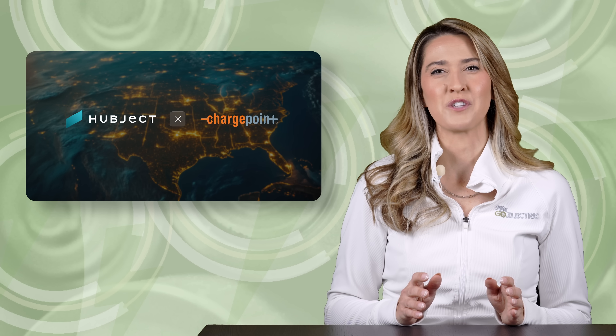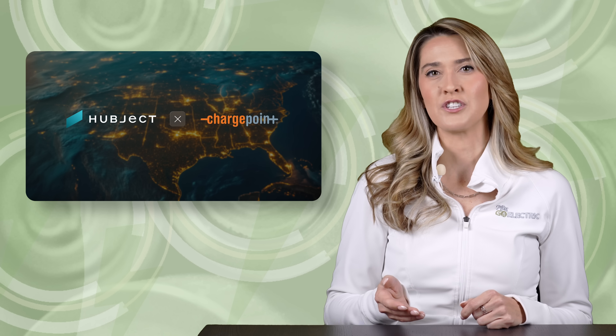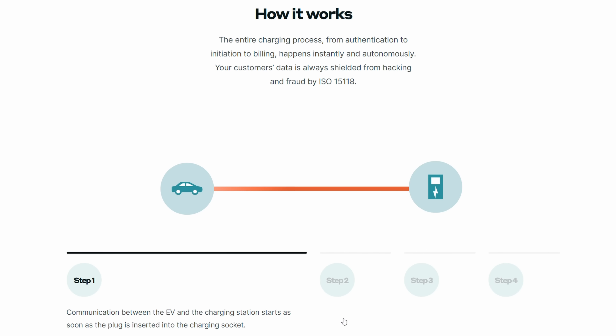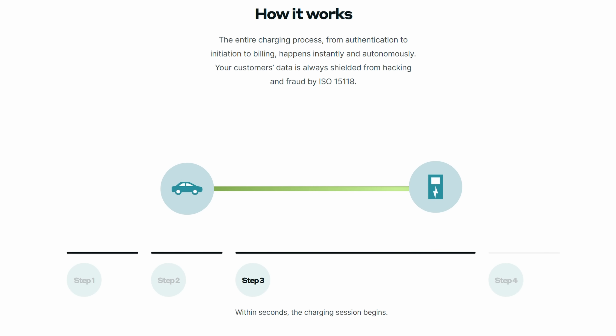In charging news, ChargePoint has partnered with software company Hubject to deploy plug-and-charge technology into their charging equipment. Hubject, a joint venture of many companies including BMW Group, Mercedes-Benz, Volkswagen Group, Bosch, Siemens, and more, works with automakers and charging partners to standardize plug-and-charge technology across all electric vehicles and dispenser types. They have already implemented their solutions at 1 million charging dispensers across 63 countries. With the integration of plug-and-charge, EV drivers will be able to plug into a ChargePoint dispenser and compatible vehicles will automatically begin charging almost immediately. The technology removes the step of interacting with an app or display on the dispenser, with the vehicle and dispenser communicating automatically in the background for optimal rates and billing.